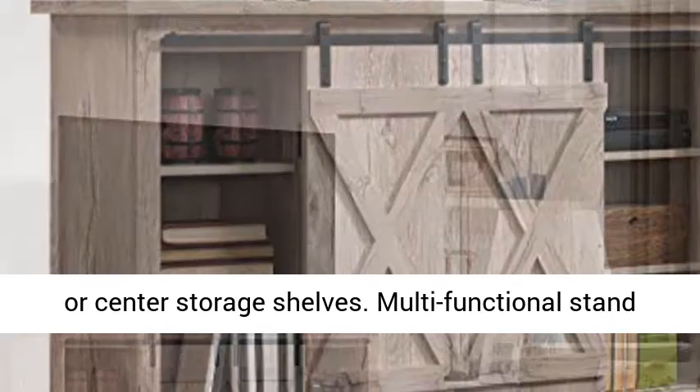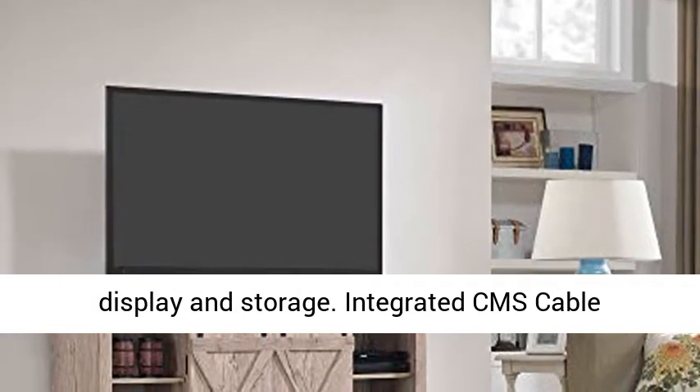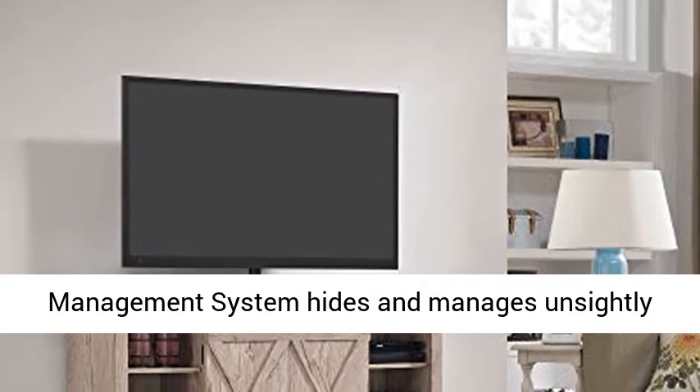Multifunctional stand can be used in the bedroom, dining room, or hallway for display and storage. Integrated CMS cable management system hides and manages unsightly wires.